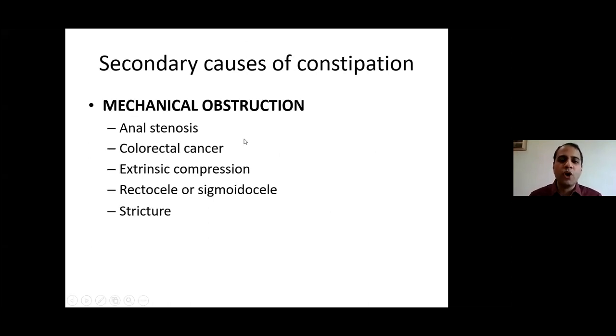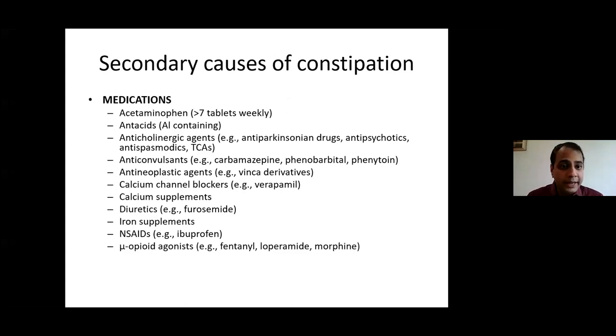Mechanical obstruction causes include anal stenosis, colorectal cancer, extrinsic compression from pelvic mass or pelvic cancer deposits, rectocele, sigmoidocele, and colonic strictures. Functional constipation, seen in 80% of cases, is subclassified into three types: normal transit constipation, slow transit constipation, and defecatory disorder. In normal transit, the patient has an urge to pass stool but feels incomplete evacuation. In slow transit, the patient has infrequent stools and no urge to defecate. In defecatory disorder, the patient always feels the urge but cannot pass stools satisfactorily.